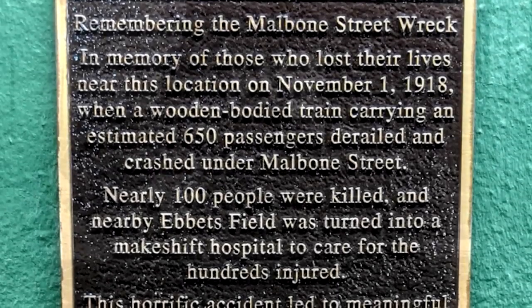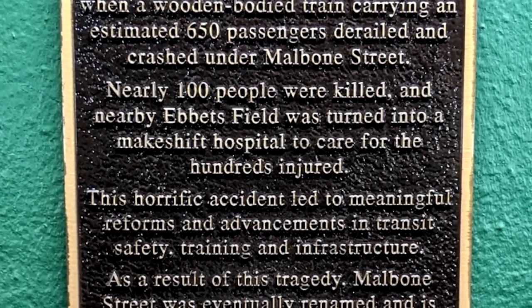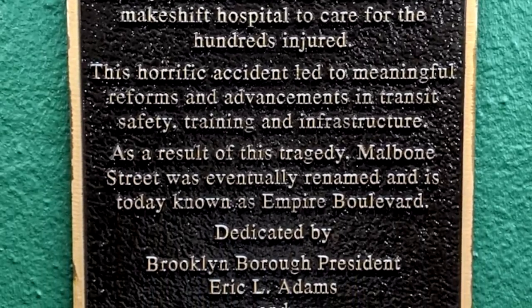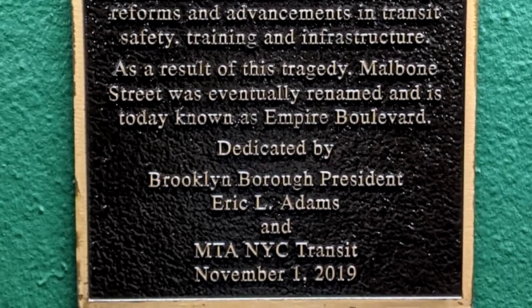On November 1st, 2019, officials finally installed a permanent bronze memorial plaque at the northern exit of Prospect Park Station. It serves as a solemn reminder of the worst accident in the New York City subway system's history, and what may be the worst accident in American history.